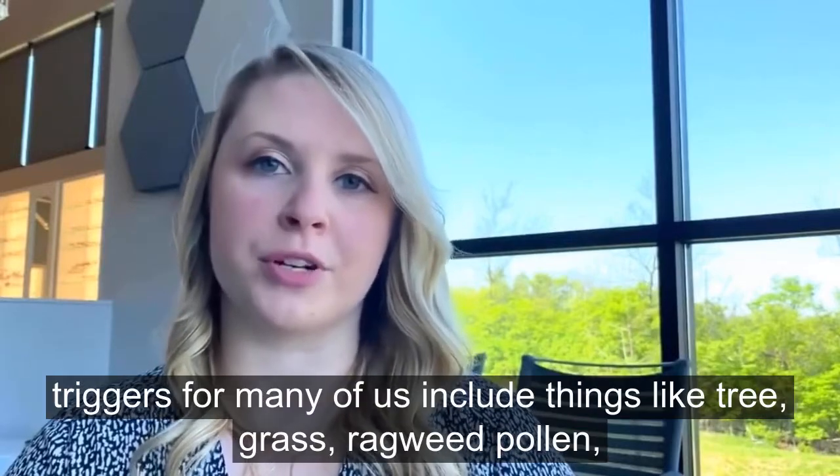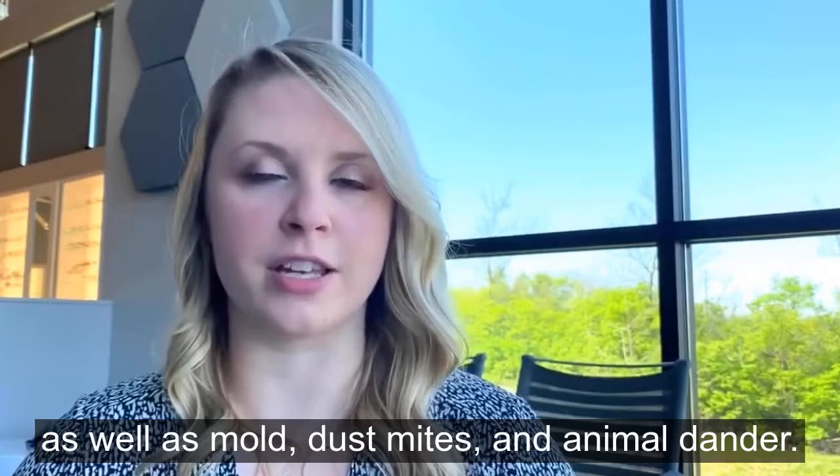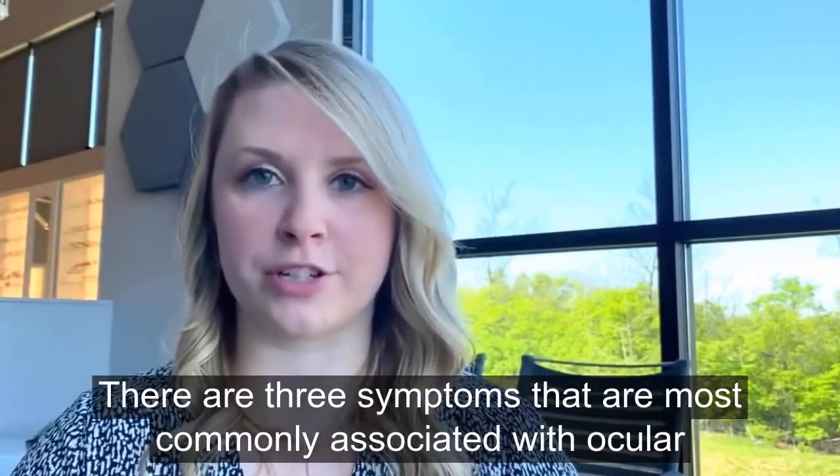The most common triggers for many of us include things like tree pollen, grass, ragweed pollen, as well as mold, dust mites, and animal dander.